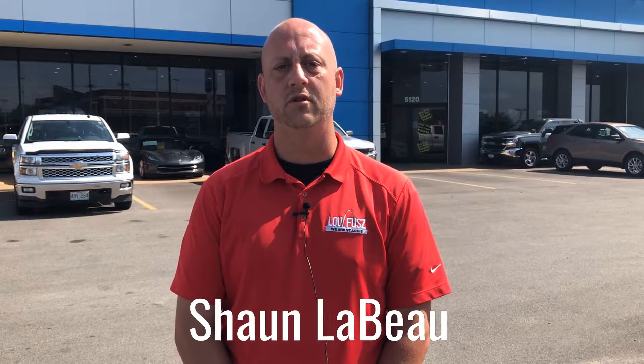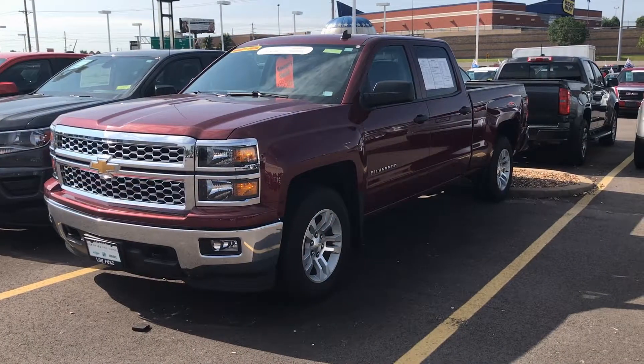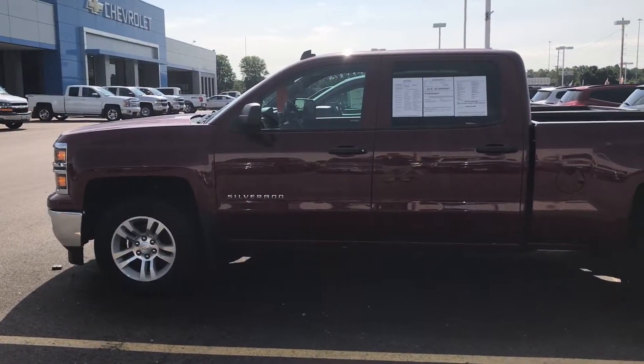Hey, this is Sean LeBeau with Lufu Chevrolet and this is our GM Certified Special of the Week. Check out this GM Certified 2014 Crew Cab Chevy Silverado 4WD.